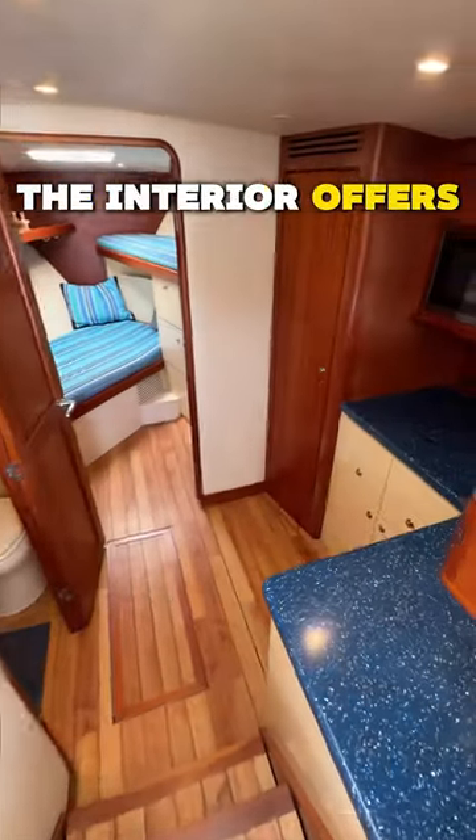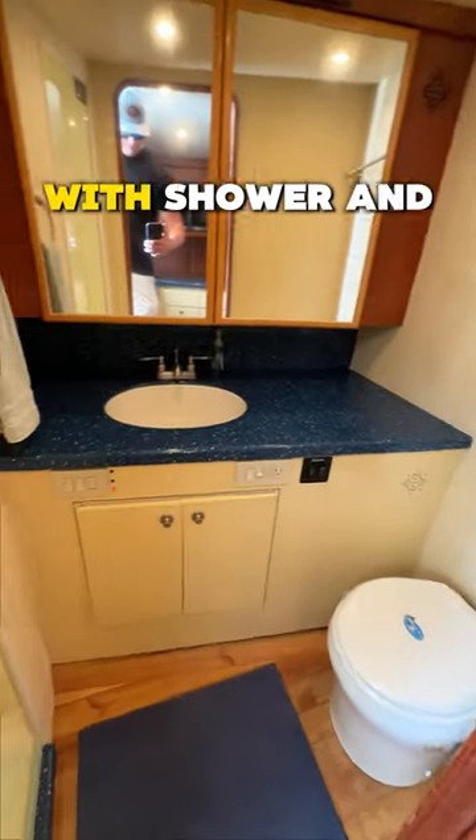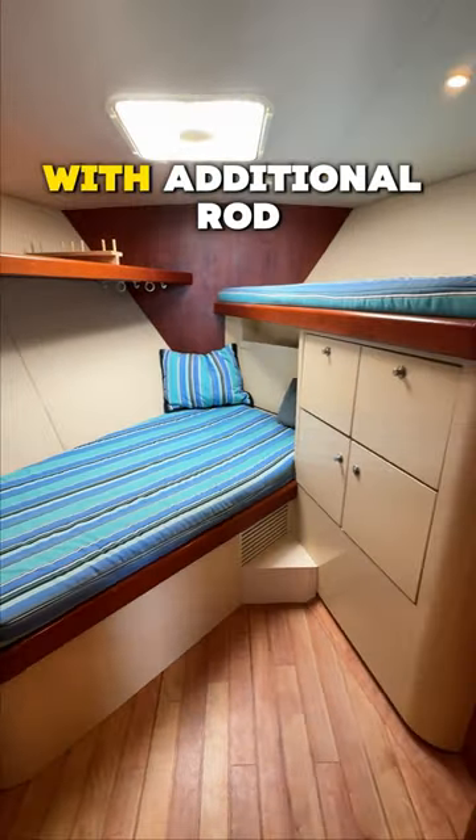Stepping below, the interior offers a spacious galley with U-line refrigeration and freezer drawers. To port, you have a full head with shower and stainless steel fixtures, and all the way forward, for overnight trips, you have large crossover bunks with additional rod storage.